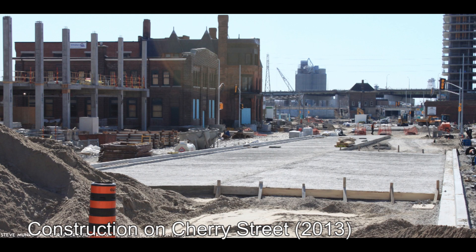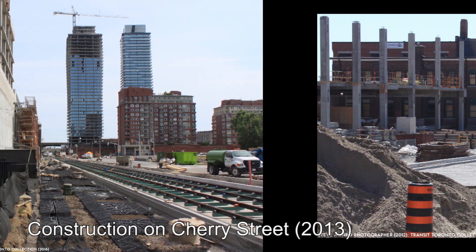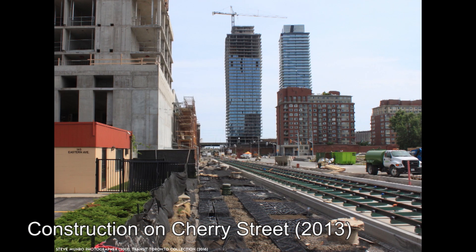The TTC would look at operating the line as a branch of the 504 King Streetcar, with every few cars either branching off to Distillery Loop and then doubling back to continue their journey, or by having the streetcars terminate at Distillery Loop and return to their origin point. This option was ruled out as the TTC and Waterfront Toronto were already planning on establishing a new streetcar line from Broadview Station straight into the Portlands when development began. It would be noted that the King Streetcar at the time was already over capacity, and any diversion of the line wouldn't help the matter.